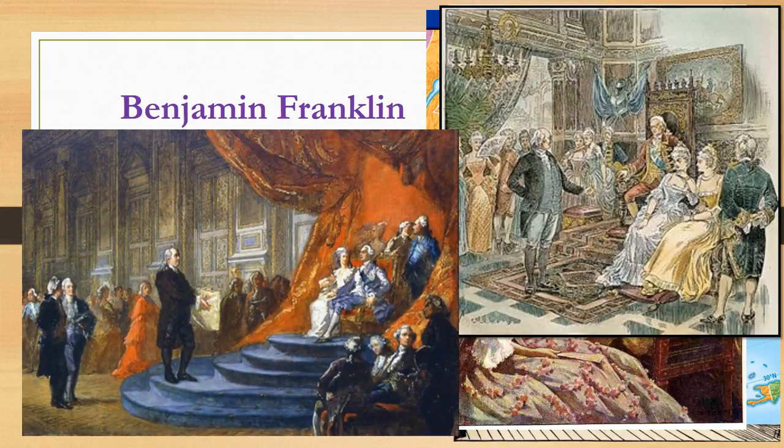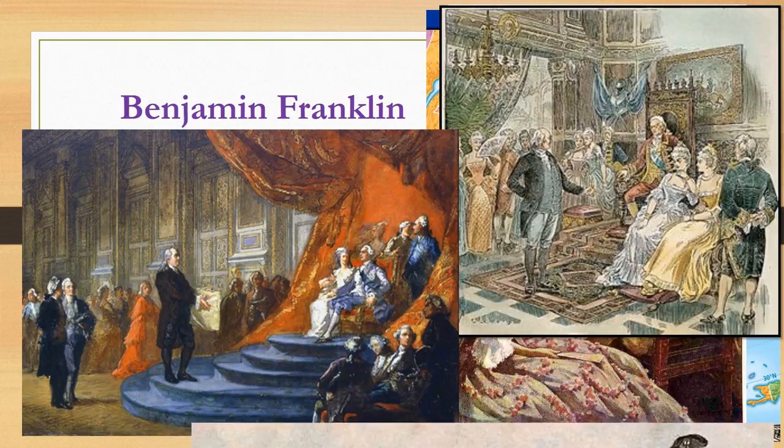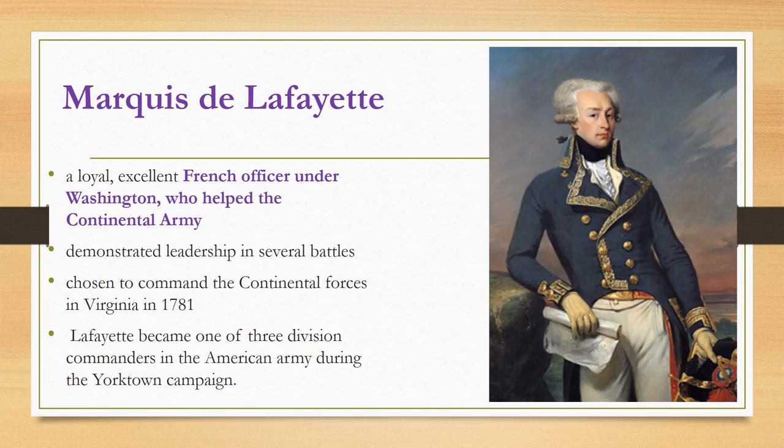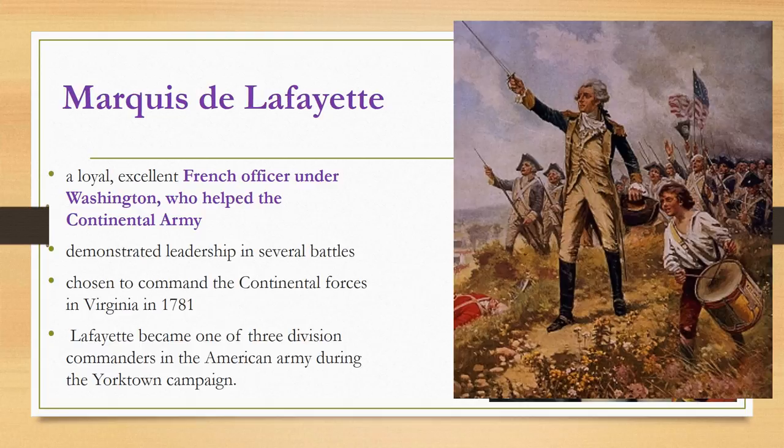Finally in 1777, Franklin's convincing paid off. The French joined the American Continental Army and sent over hundreds of French troops, including Navy ships — something the Americans didn't have. One of the famous French officers who came over was a young man named the Marquis de Lafayette. He was a loyal and excellent military strategist, and he worked under the command of General Washington, playing an important role in winning several battles for the Americans during the course of the war.